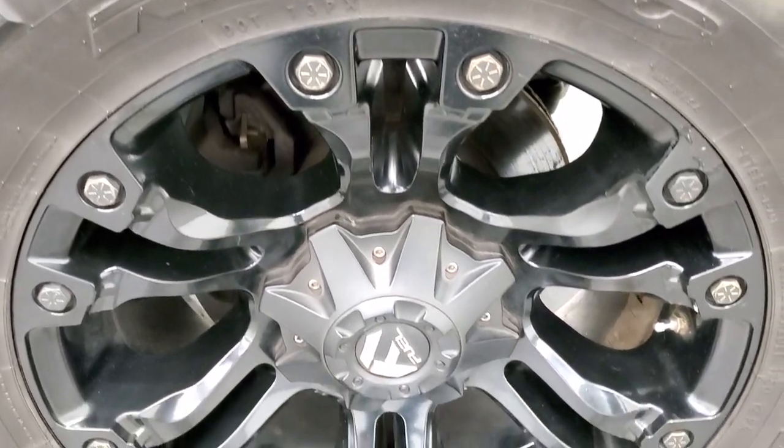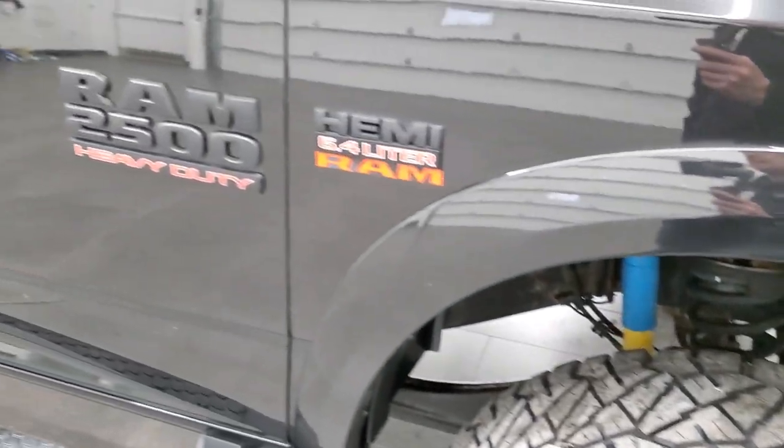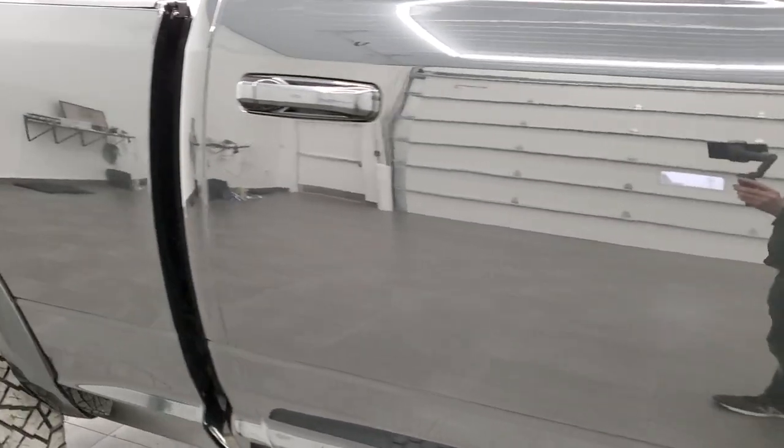Passenger side rim — no major scuffs or scrapes, looks pretty good. And as you go down this side of the truck, take note of how clean the body is, how reflective and mirror-like that paint is.